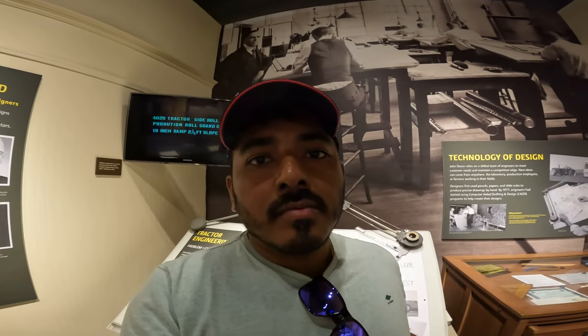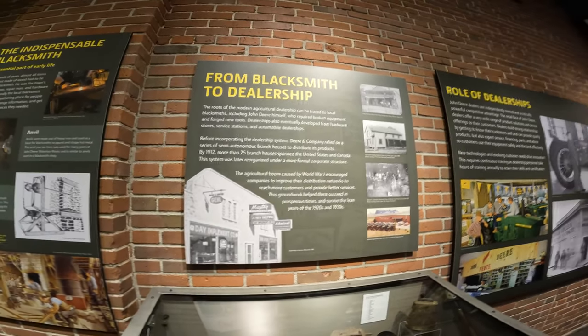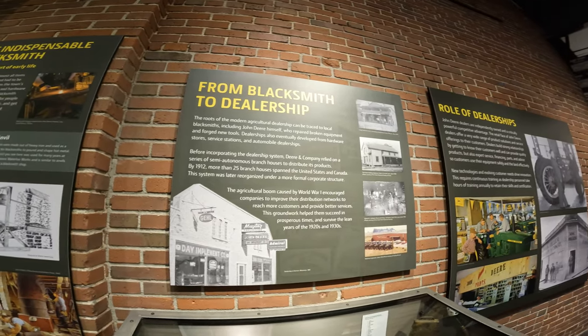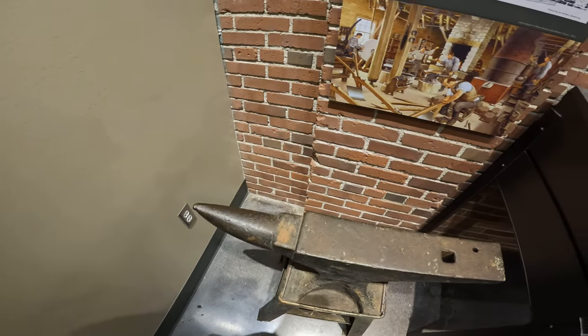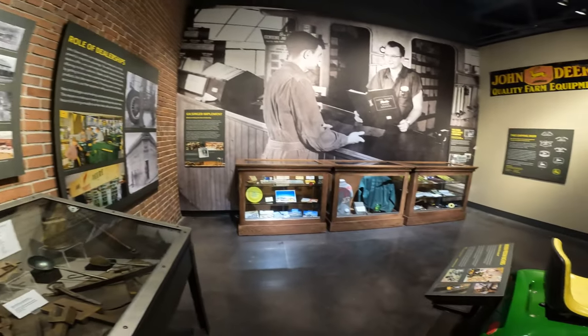This museum is one of the best manufacturer museums I've ever been to. It's the right size — not too big, not too small — and has a really good amount of product and information to keep you entertained. John Deere dealers, from blacksmith to dealership — that's how the business grew. And this is an actual anvil that a blacksmith would use.